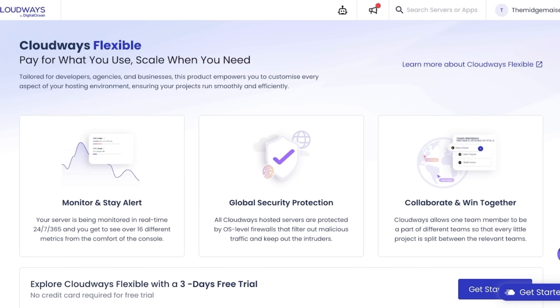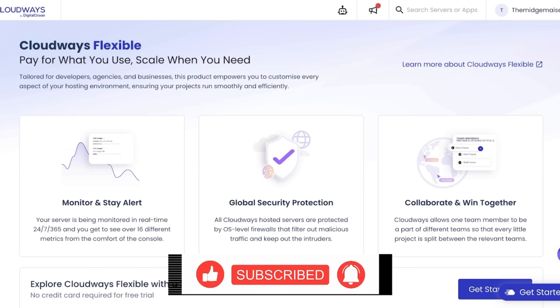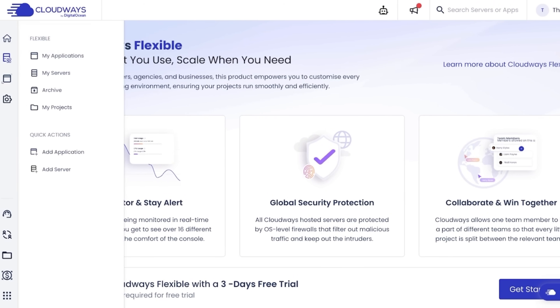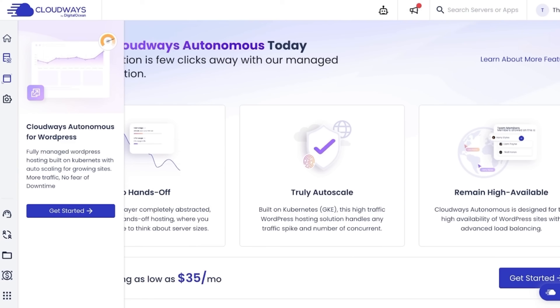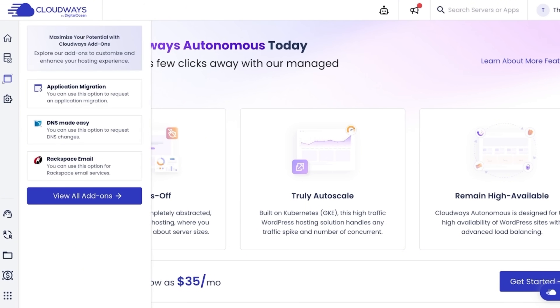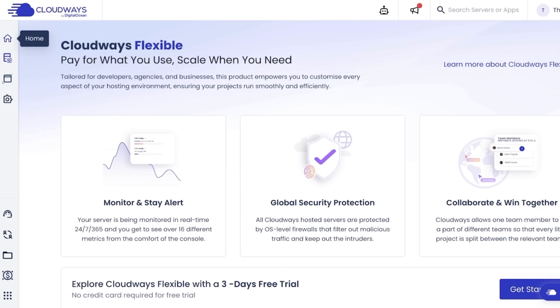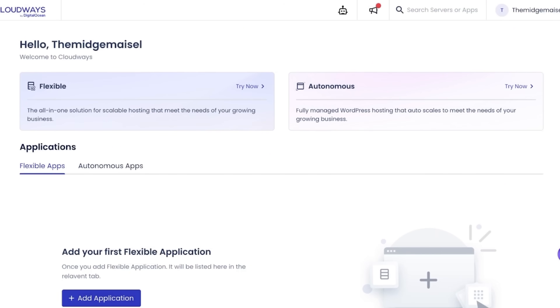Now the big question: how does Cloudways actually perform? My site content is pretty heavy — over 250 articles, thousands of images, and about 14 plugins running. On my old host, server response times were around 790 milliseconds. After switching to Cloudways, response times dropped to about 450 milliseconds — that's almost twice as fast. They've also made DNS management easier, Rackspace email support simpler, and have support for all your plugins as well as flexible application servers and project management tools.